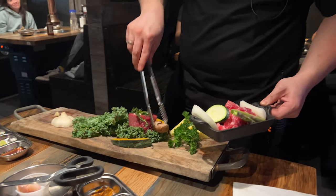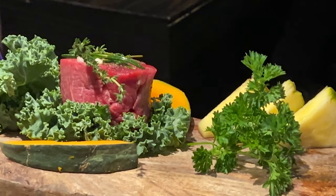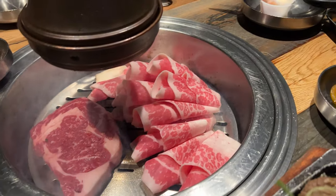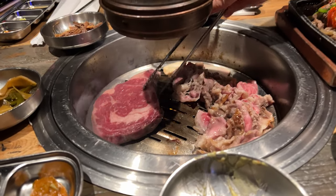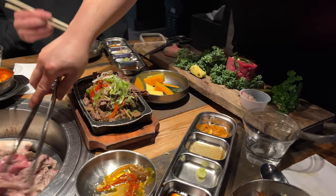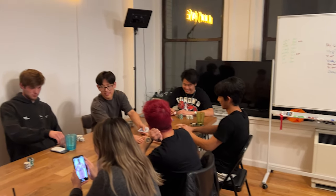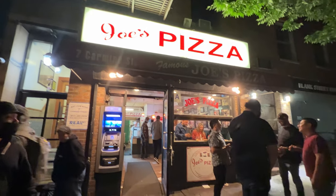After shopping we ended up meeting up with a bunch of friends in Koreatown for some Korean barbecue. It's one of my must-do items whenever I'm in New York because it's kind of hard to find good Korean barbecue at a good price point in San Francisco. We stopped by a friend's house to hang out and play some poker, and afterwards we got some dollar slice pizza.